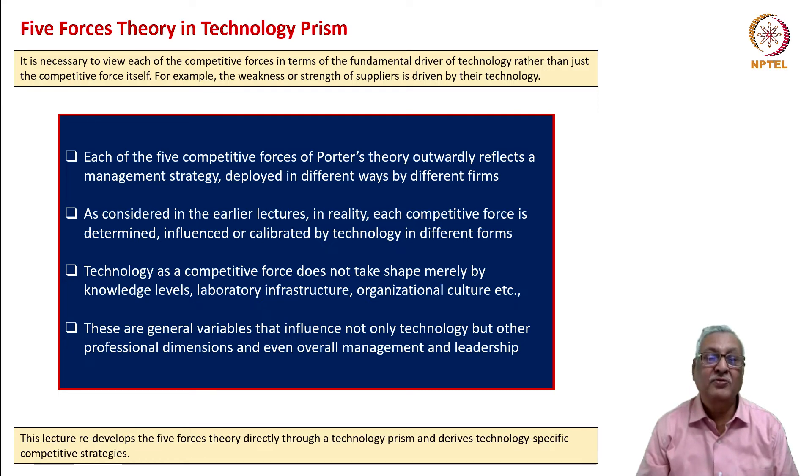Technology as a competitive force does not take shape merely by knowledge levels, laboratory infrastructure, organizational culture, and so on. There is something more—it is an alchemy. These are general variables that influence not only technology but also other professional dimensions including management and leadership. We therefore need a strategy focused only on technology and the forces that technology could generate for a firm.